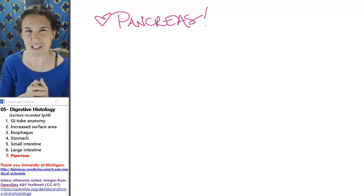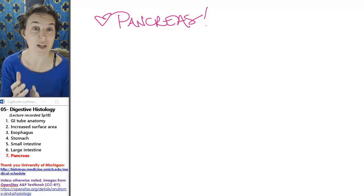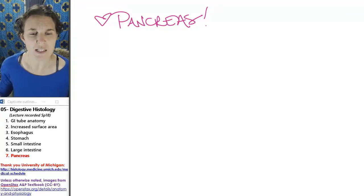But it also has an endocrine function. There are islets of Langerhans — or pancreatic islets — that dump hormones, glucagon and insulin, into the bloodstream. So let's take a look at the pancreas slide.